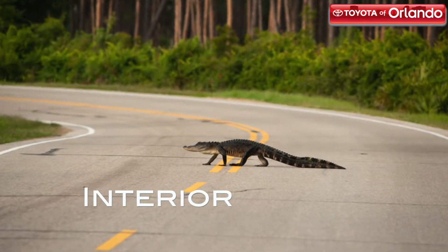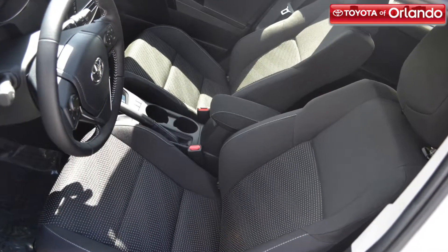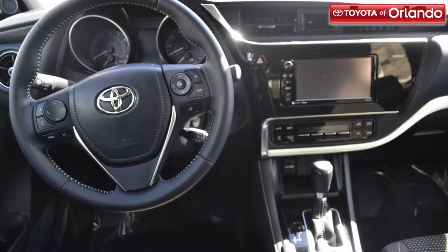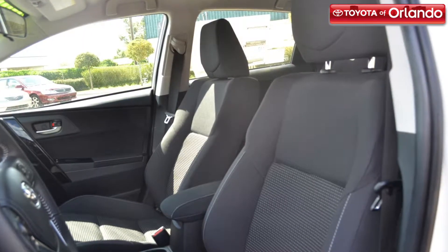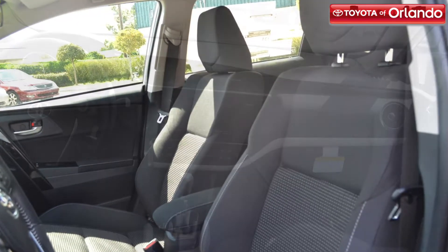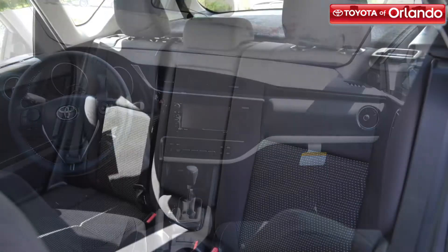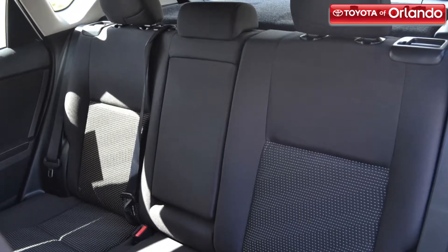Step inside the 2017 Corolla IM and experience tailored comfort firsthand. This stylish interior is the perfect mix of beauty and technology. Its front sport bucket seats and dual zone climate control allow the driver and front passenger to ride in total comfort on every trip. The upscale dashboard is an attention grabber with its premium materials and accent stitching. And thanks to the 60/40 split fold rear seats, you will be able to easily utilize more of this hatchback's cargo space.